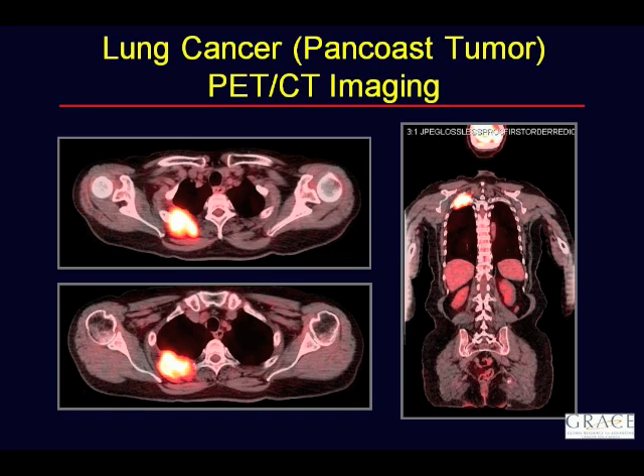We look at the SUV, where the abnormality is, its shape, its configuration, and we try to put it all together with the clinical history to give our best impression on whether something is worrisome for cancer or not. It's much more cognitive than a simple lab value like a sodium or glucose level, which are more objective. The SUV is just one of the things we take into account.